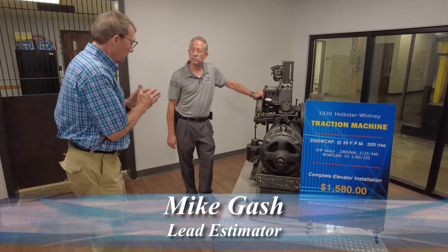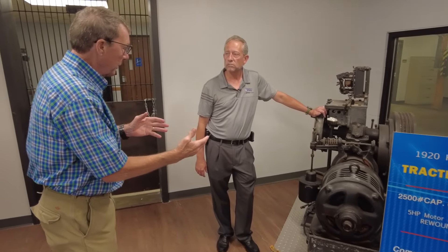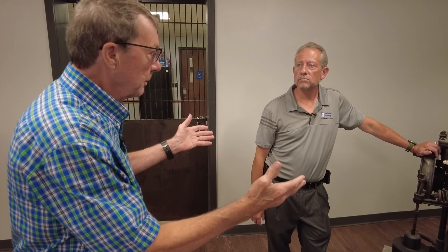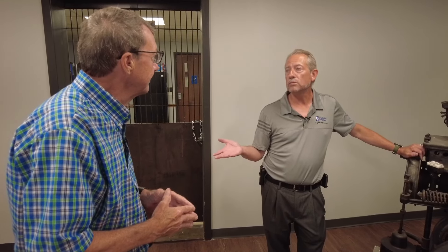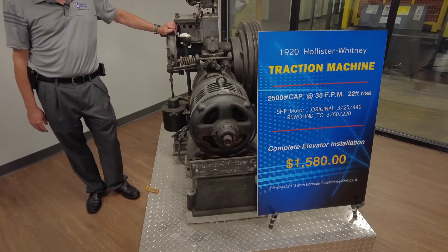Mike Gash, you're the chief estimator. When a company comes to you for an estimate, you and your team read through the specs, architectural and structural drawings, and come up with a plan to sell them equipment that we manufacture here in our Quincy plant — and have been manufacturing for 125 years. That is correct. Why are we standing next to this 1920s traction machine? Because this is the oldest example we have of what was being built about that time.